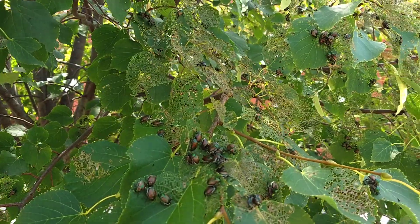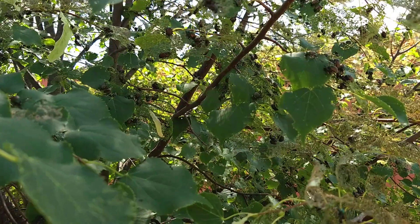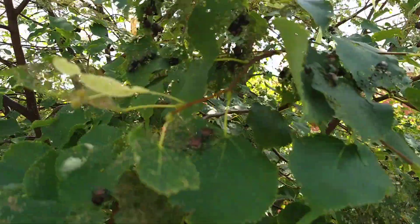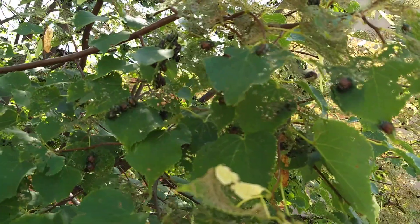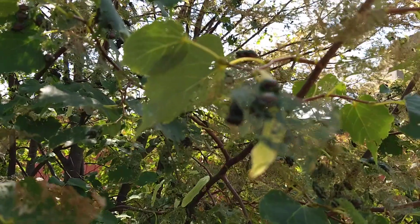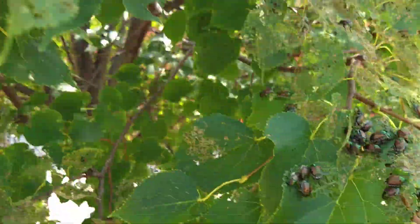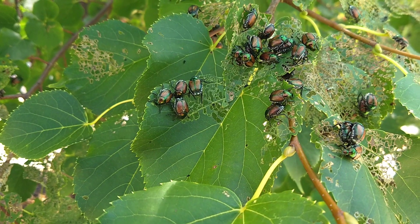It is Wednesday July 19th and I'm here at work. I want to show you this — this is a linden tree which is completely infested with Japanese beetles. There you go, they're just munching away.